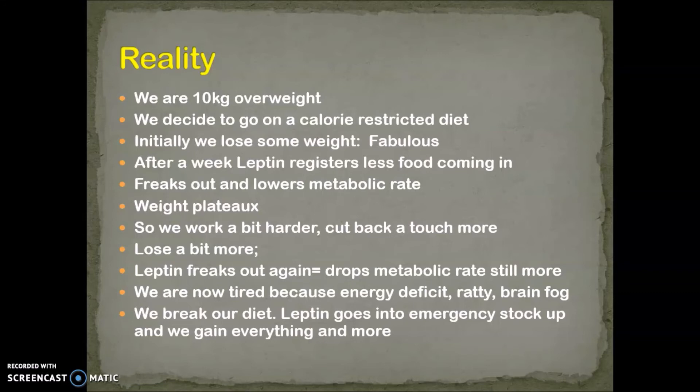Then, because our metabolic rate is low and our body's not burning at the same rate, leptin now registers there's food coming in and it goes into almost like an emergency stock-up situation. We gain weight — even though it might have taken us months to gain that weight the first time and a couple of weeks to lose it — now it takes us a week to gain it again, and we're back to where we started.